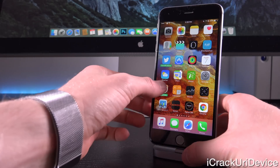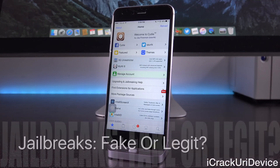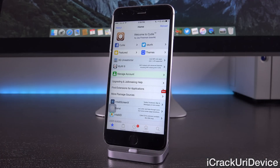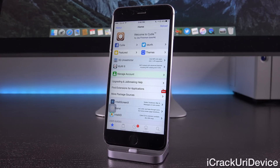Hey YouTube, it's ICU and today we have a very hot button topic to discuss in the realm of jailbreaking. I can't tell you how many questions I receive from my viewers pertaining to whether a certain website offering a jailbreak is fake or legitimate. I'm here to tell you that absolutely all of them are fake. Most of them will promise a jailbreak for either iOS 9.1, 9.2, 9.2.1, the latest public firmware, or even iOS 9.3 beta. All of them are scams and in today's video I'm going to show you how you can spot them moving forward.